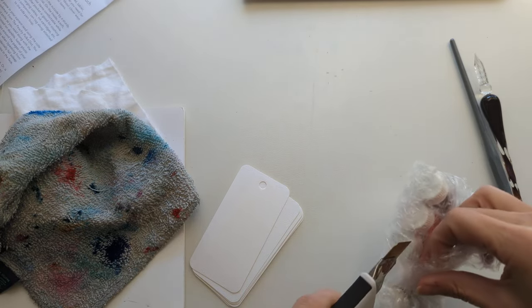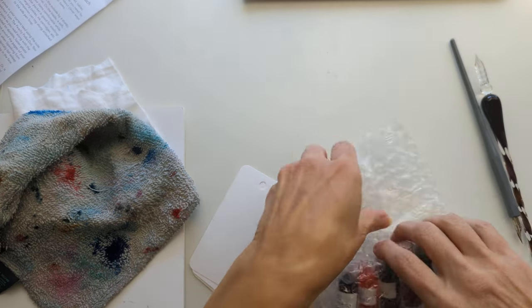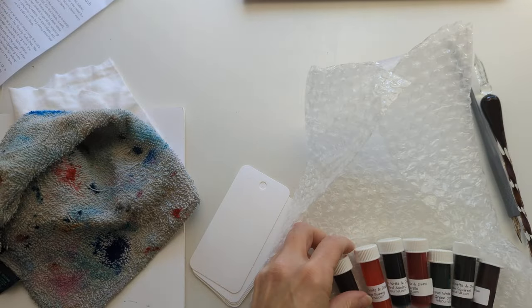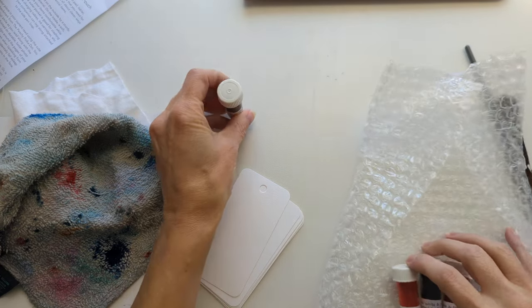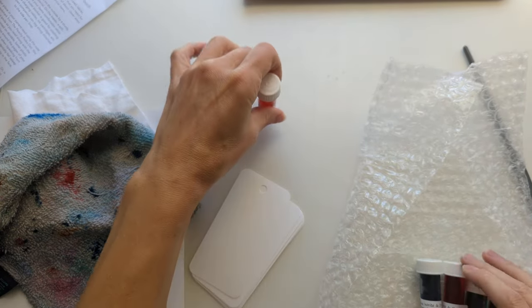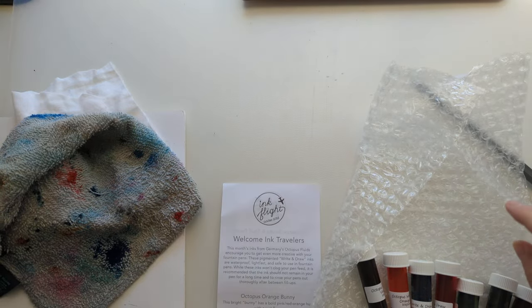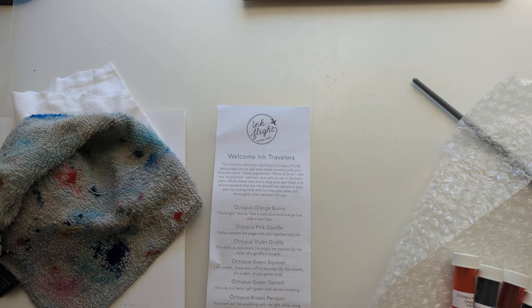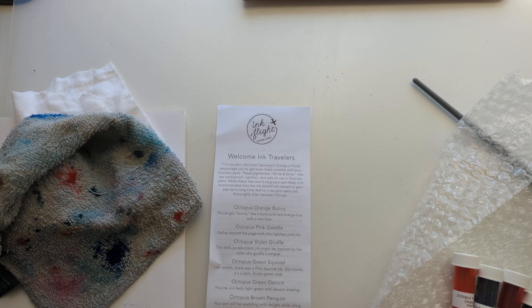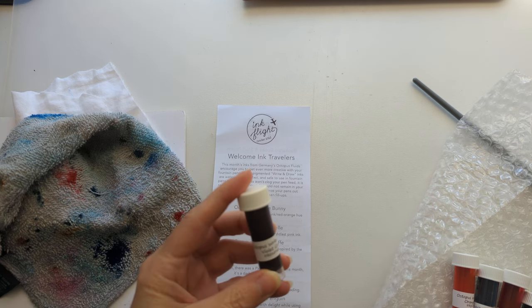Here's where we're at. I'm not trying to faff about taking this tape off today. My time is worth more than that. Oh, octopus inks again, right in their write and draw collection. Interesting. So, this month's inks from Germany - Octopus Fluids - encourage you to get even more creative with your fountain pens. These pigmented write and draw inks are waterproof, lightfast, and safe to use in fountain pens. While the inks won't clog your pen feed, it is recommended that the ink should not remain in your pen for a long time and to rinse your pens out thoroughly between fill-ups.